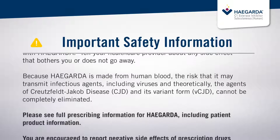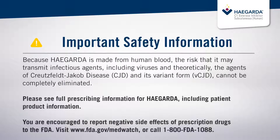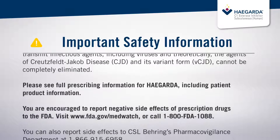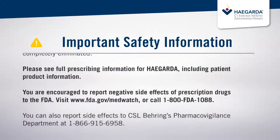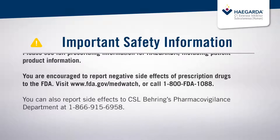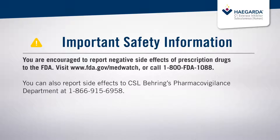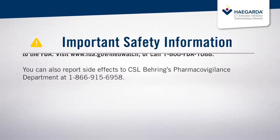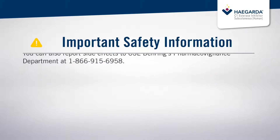Because HAEGARDA is made from human blood, the risk that it may transmit infectious agents, including viruses and theoretically the agents of Creutzfeldt-Jakob disease, CJD, and its variant form, vCJD, cannot be completely eliminated. Please see full prescribing information for HAEGARDA, including patient product information. You are encouraged to report negative side effects of prescription drugs to the FDA. Visit FDA.gov/MedWatch or call 1-800-FDA-1088. You can also report side effects to CSL Behring's Pharmacovigilance Department at 1-866-915-6958.